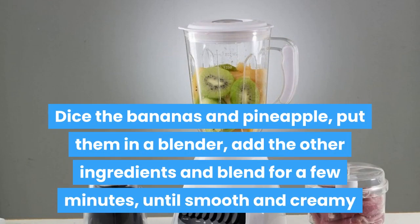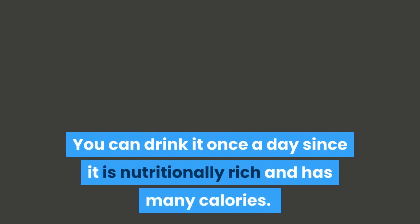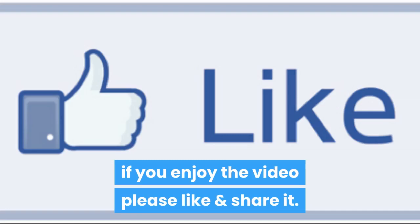Put them in a blender, add the other ingredients and blend for a few minutes until smooth and creamy. Drink right after. You can drink it once a day since it is nutritionally rich and has many calories. If you enjoy the video, please like and share it.